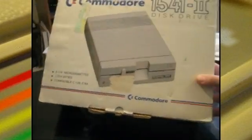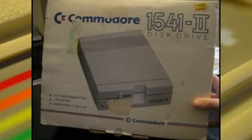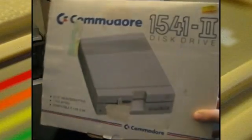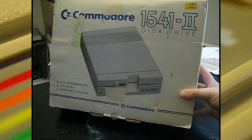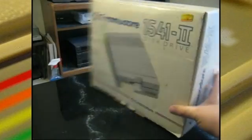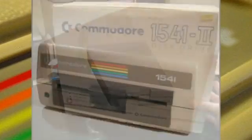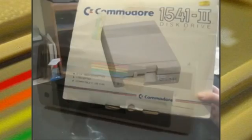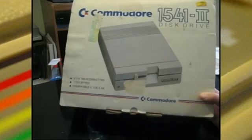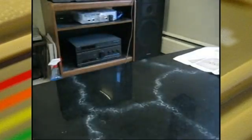I happen to have one of the floppy drives here, and it still has the price tag on it — $399. This is the redesigned version, so probably the mid-80s. The original disc drive looks a little different and matches my system a little bit better. This is kind of like the PS2 Slim.